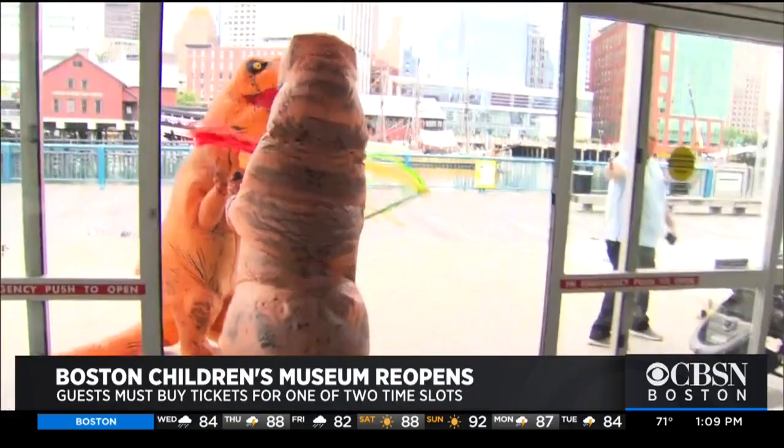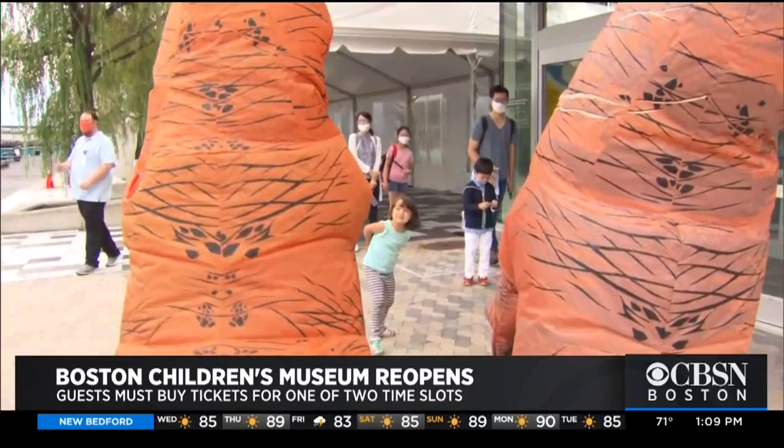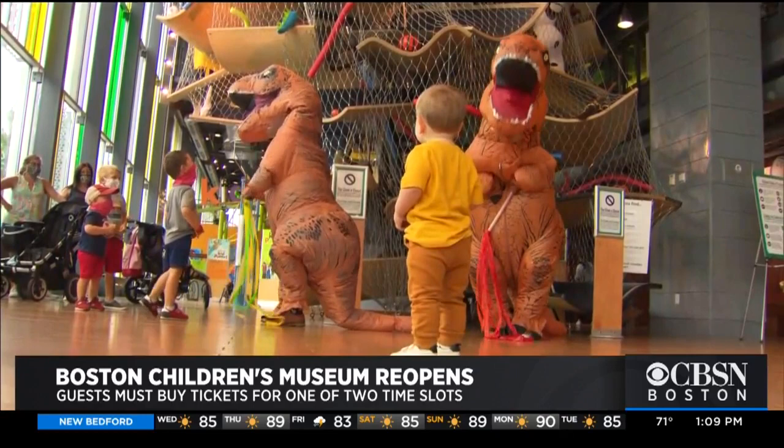The museum opened its doors to the general public this morning for the first time since March 13th. We're very excited to be back. Although little Emmett may not even make it past the lobby — he's so happy. We might not leave the spot.